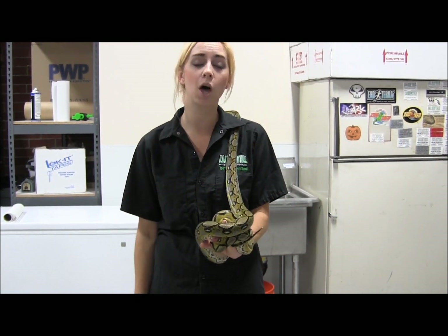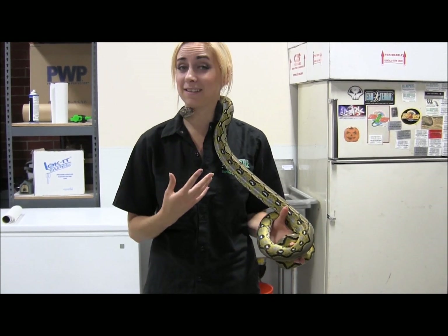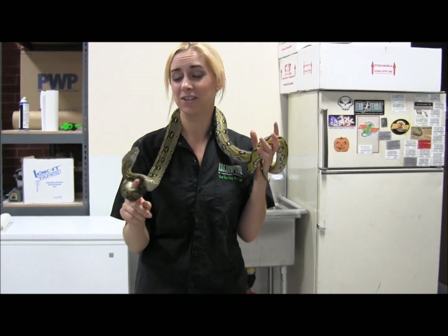A snake like this is going to require a really large cage, so just start looking at the options and pricing it out. This snake is super sweet and he's going to make an excellent handler or companion option for somebody. If you're interested in ordering, make sure you visit the website and check it out.